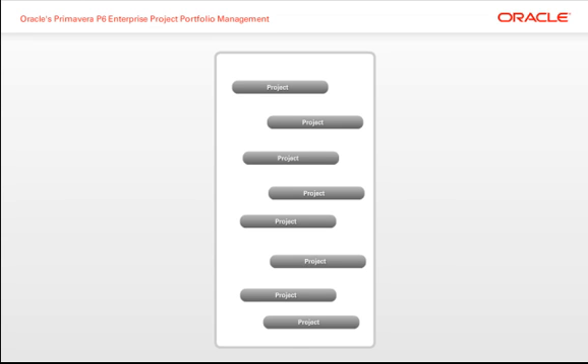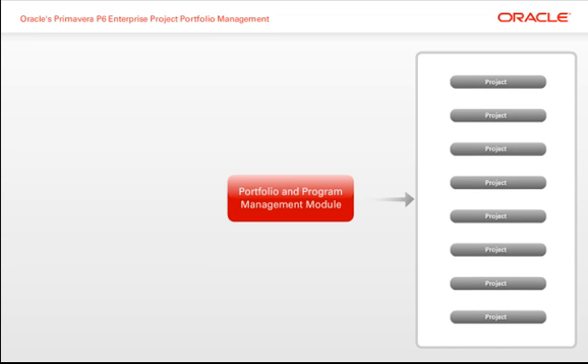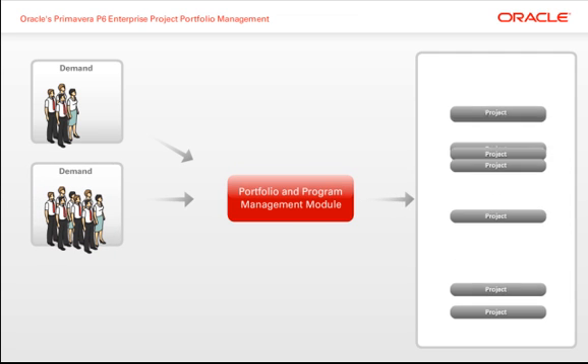To help maintain just the right balance of projects, the Portfolio and Program Management module enables organizations to manage incoming demand and assign priority.